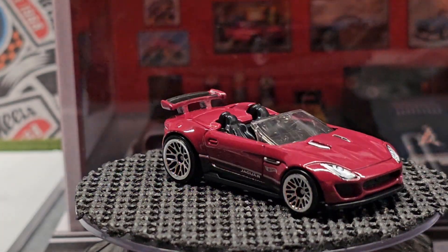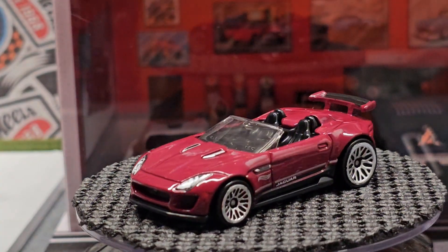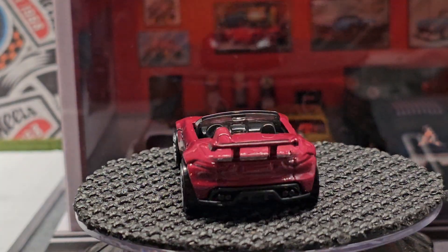I usually don't get this casting — this Jaguar — but I really liked the color on this. The color and wheels just look perfect together, really caught my eye when I was going through the pegs.